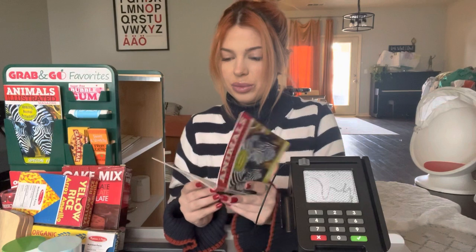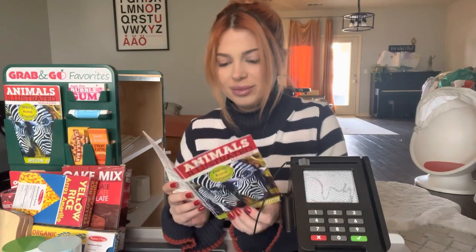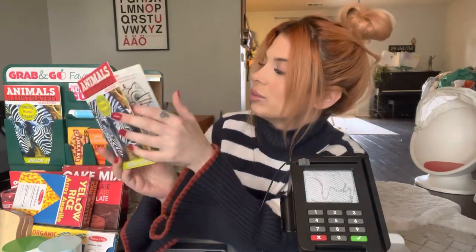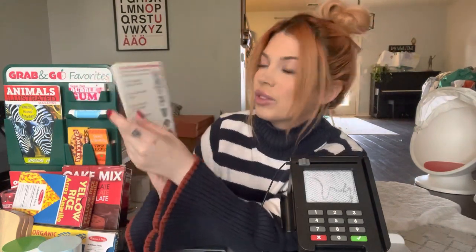Oh, you got one of our magazines. This is for your kid. It's cute. It's got a lot of cute stuff in it like spot the difference. It's got some fun facts.